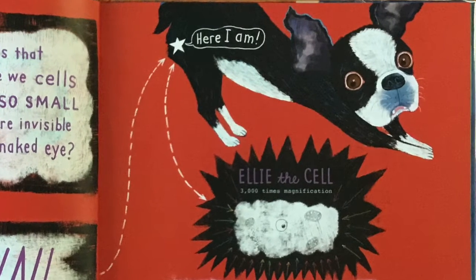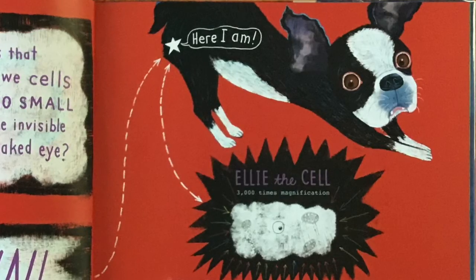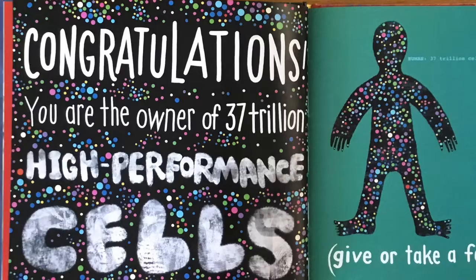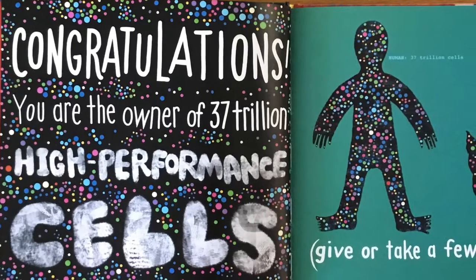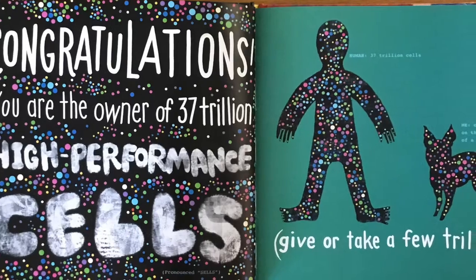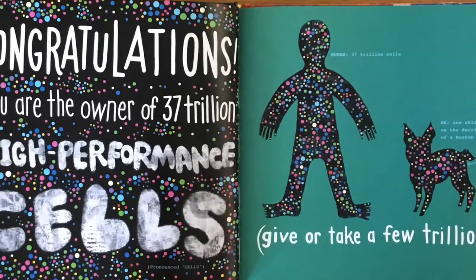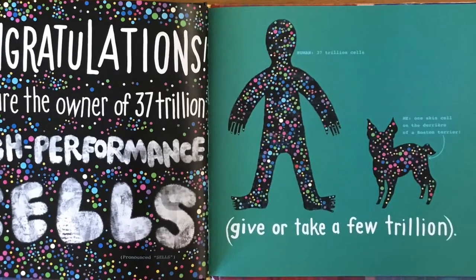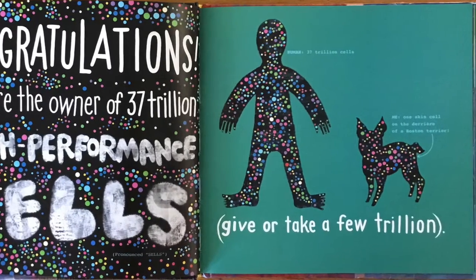Let's carry on before we get left behind. Congratulations! You are the owner of 37 trillion high-performance cells, give or take a few trillion. Human: 37 trillion cells. Me: one skin cell on the derriere of a Boston Terrier.